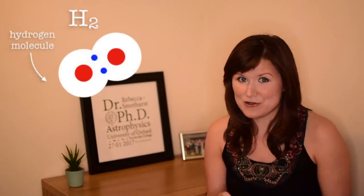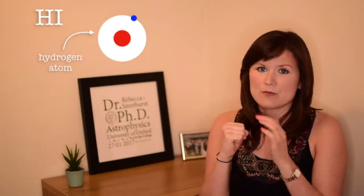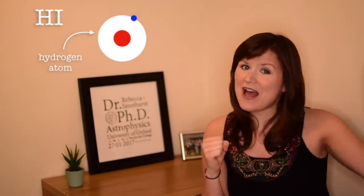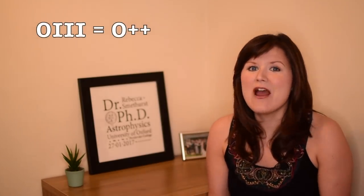Bok Globules are found in what we call H2 regions. As an astronomer, I'm not talking about molecular hydrogen here. I'm talking about ionized hydrogen. Ionization is the process where you take an atom and remove an electron. Neutral hydrogen — one proton and one electron — we call H1. If you ionize it, it becomes H2 with a Roman numeral, and that applies across all elements. So O1 is neutral oxygen, O2 is ionized oxygen, O3 is doubly ionized oxygen. In chemistry this would be written as H-plus, which causes a lot of confusion.